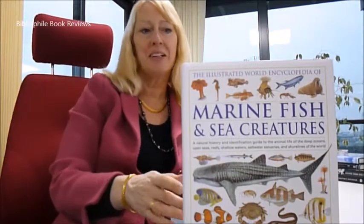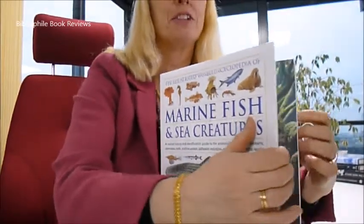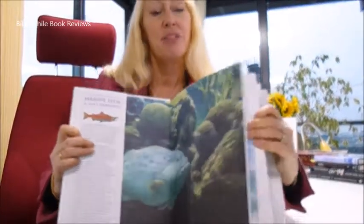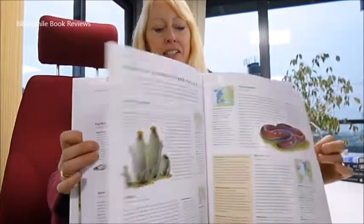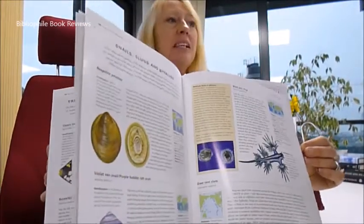The Illustrated World Encyclopedia of Marine Fish and Sea Creatures is a new half-price offering from www.bibroofullbooks.com. It's a £20 book, just £10. It has very glossy pages, beautiful, with 1000 illustrations and 600 marine species.